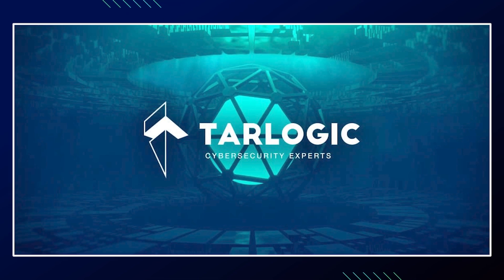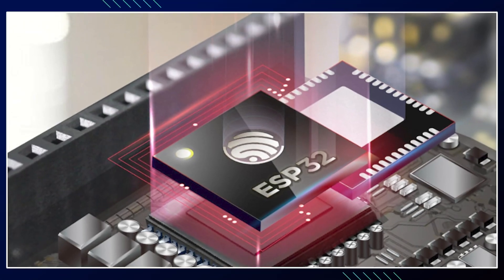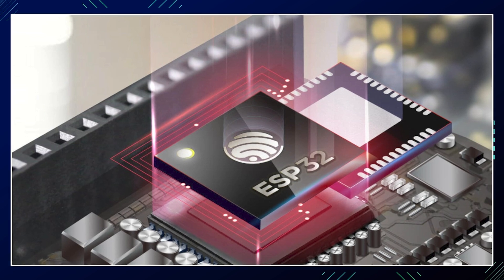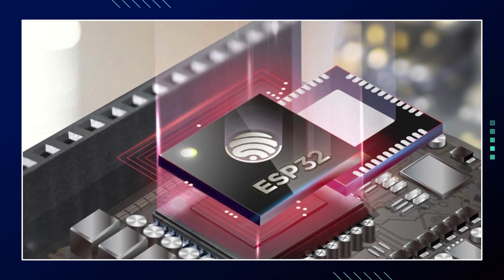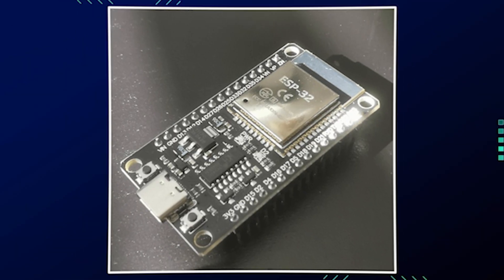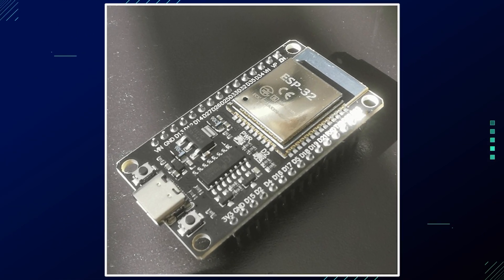Researchers from TAR Logic Security have discovered an undocumented feature in the ESP32 microchip manufactured by Chinese company Espressif, which could potentially act as a backdoor in over 1 billion devices. The ESP32 is a widely used chip for Wi-Fi and Bluetooth connectivity in IoT devices, making the implications of this discovery very significant.